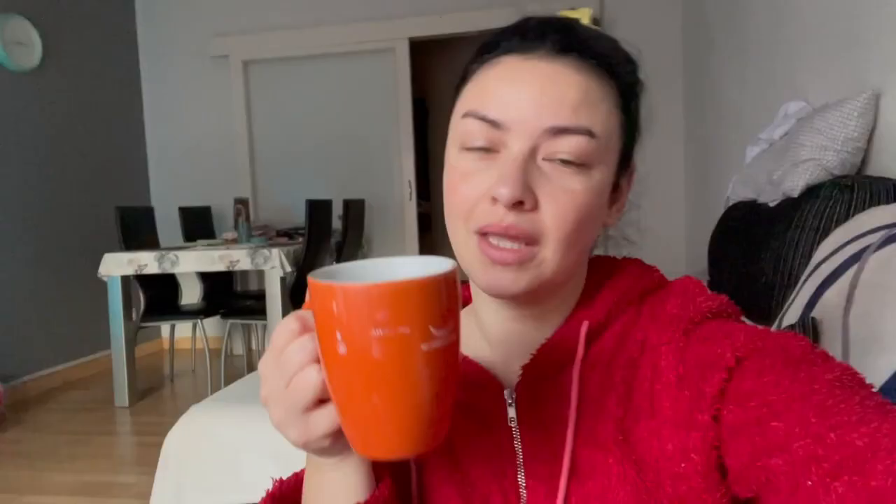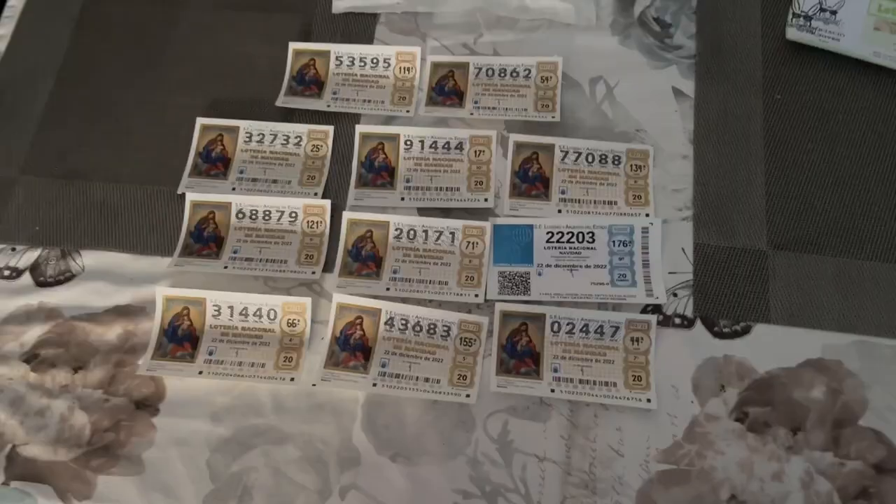Good morning beautiful people. I'm currently finishing my coffee and watching Lotería de Navidad. You guys, we bought tickets — let's hope we win. I'm completely sure we're gonna win something. This year 2022 is gonna end on a beautiful note. These are our tickets — we tried to get angel numbers, very repetitive numbers, because I think this is the winner this year.